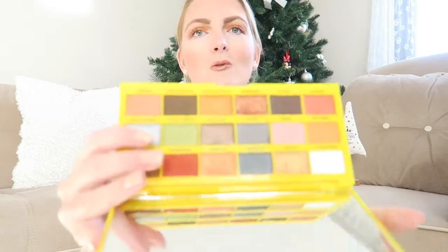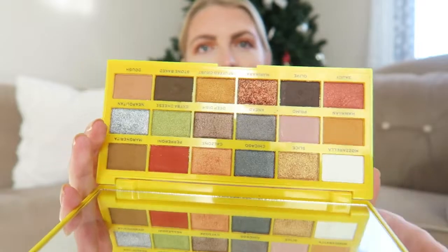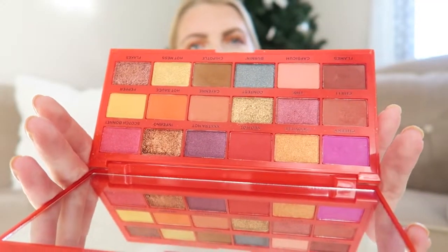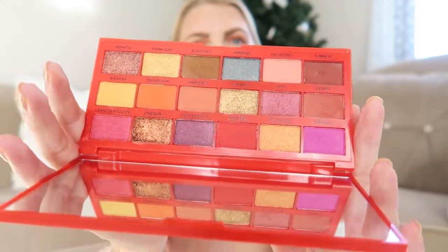My favorite budget eyeshadow palettes are definitely the iHeart Revolution palettes — I use them all the time, including in my Christmas holiday makeup tutorials. I use the Tasty Pizza one a lot; it has so many gorgeous shades. Then there's the Tasty Chili one, which is super pretty for everyday — it has beautiful shimmery shades and a few matte shades for the crease, and you can make a bold look with it too.